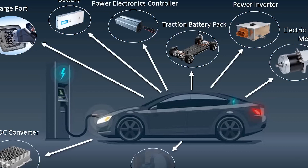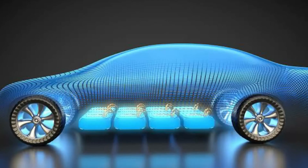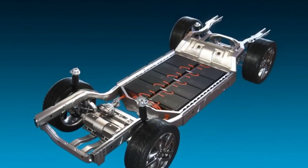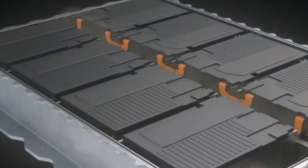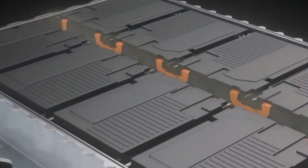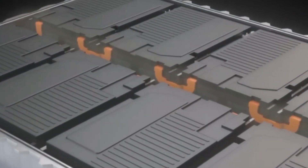Lithium-ion batteries are made up of multiple cells, each containing a positive electrode (cathode), a negative electrode (anode), and an electrolyte. During charging, electric current flows from an external power source through the battery's management system, causing lithium-ions to move from the positive electrode to the negative electrode, where they are stored. During discharge, the stored lithium-ions move back to the positive electrode, releasing electrical energy that powers the vehicle.